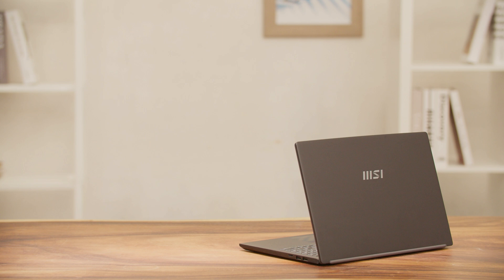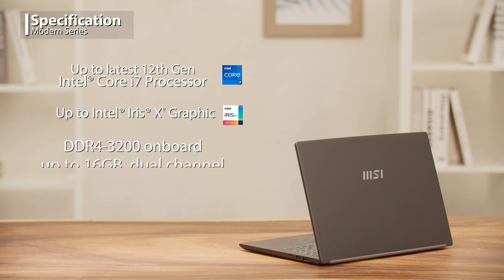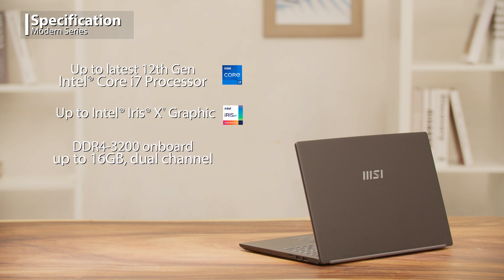The CPU uses the 12th generation Intel Core i7 processor with Intel Iris Xe integrated graphics. The memory is a dual channel onboard memory with up to 16 gigabytes capacity and one PCIe storage slot.